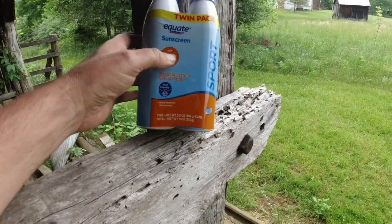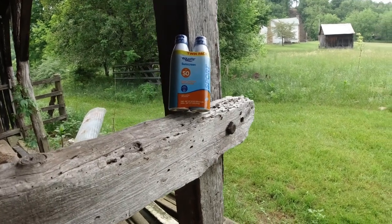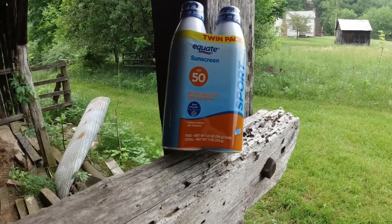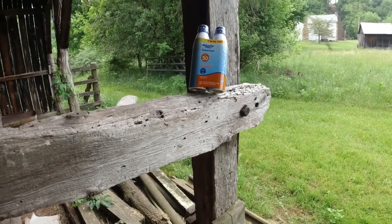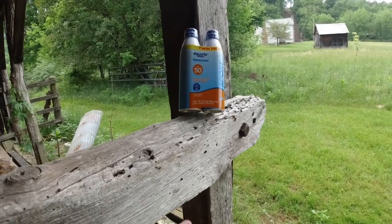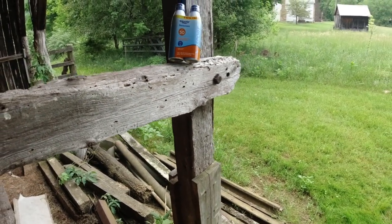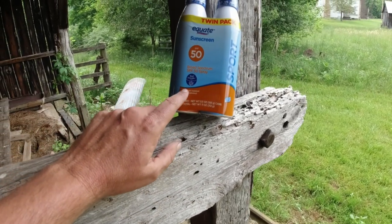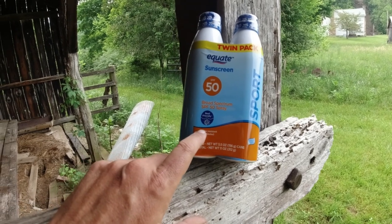The next thing I rely on heavily is sunscreen. I use SPF 50. I've joked with people and my doctor and said if they ever find out that this stuff causes cancer, I'm going to be cooked — because I liberally apply it across the back of my neck, into my shirt where my shirt might pull away, on my face, my nose, and my temple area. I really put a lot of sunscreen on my arms and hands. I generally don't get a sunburn on my arm. As a free idea for some entrepreneur: if they could find a way to combine sunscreen and tick repellent, somebody would make a million bucks.